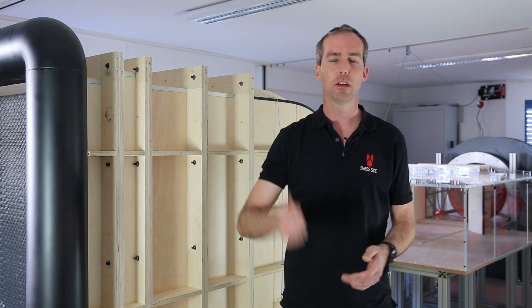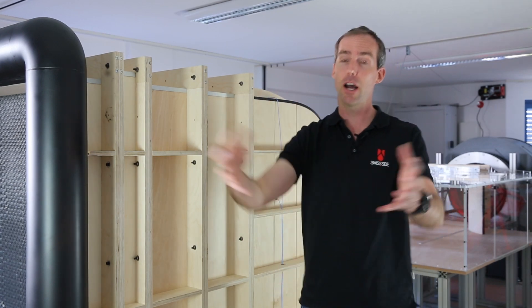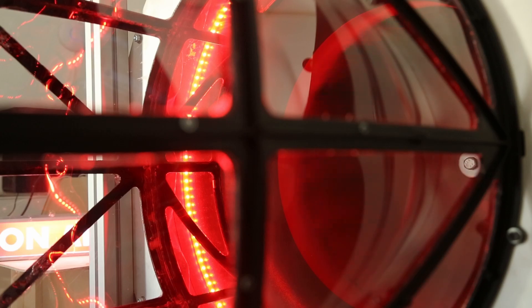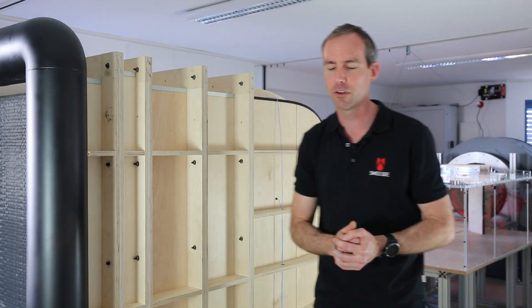Rule number one with a wind tunnel: it sucks, it doesn't blow. We suck the air from behind and draw the air through this complex system of flow conditioning to make the flow as clean as possible. With this wind tunnel we can also introduce turbulence if we want to, to mimic the real world.